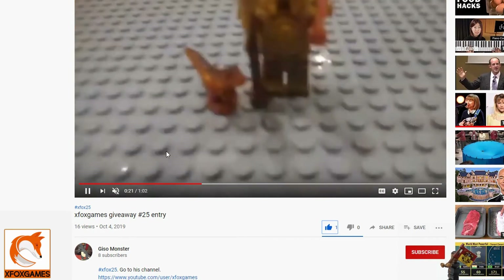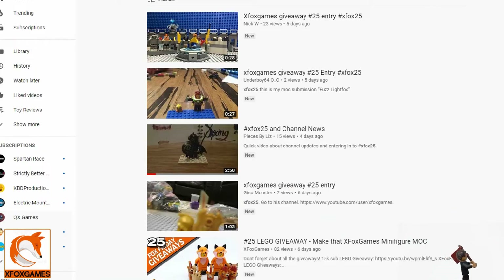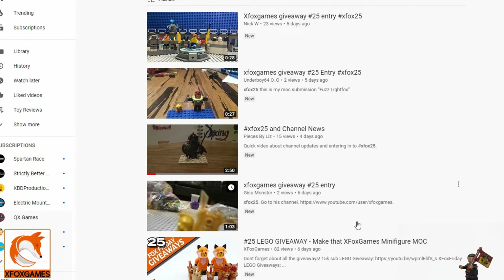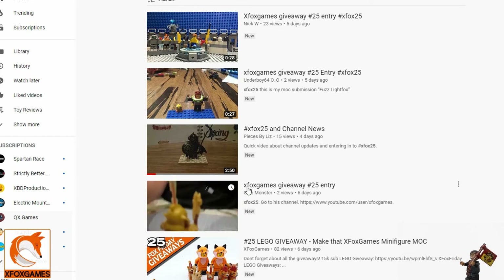There are only four of you who entered, so I'm going to do a random number picker and pick two winners. Nick W is already in our car race series, and so is Pieces by Liz. Gizmo Monster and Underboy 64, if you want to get on those car races and want me to build you guys a car, message me. We'll call Nick W number one, Underboy 64 number two, Pieces by Liz number three, and Gizmo Monster number four. We'll roll it twice.